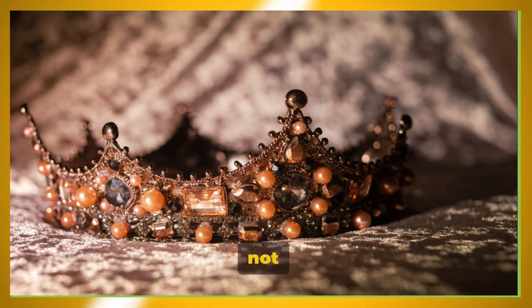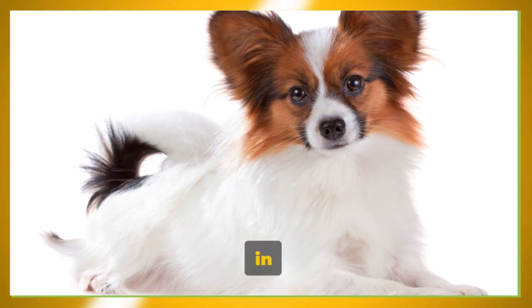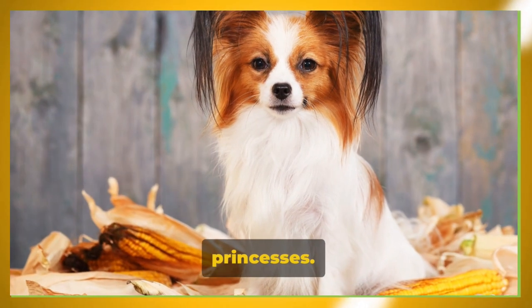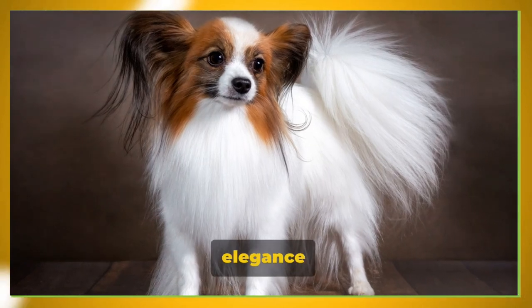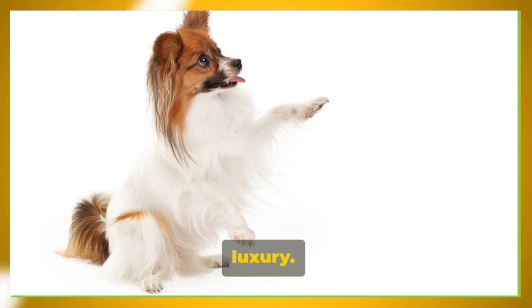The Papillon was not just any ordinary breed — they were companions to nobility, often seen lounging in the laps of queens, duchesses, and princesses. Their charm and elegance quickly won over the hearts of the aristocracy, making them a symbol of status and luxury.